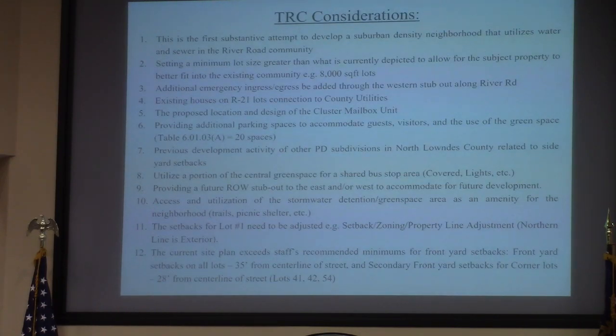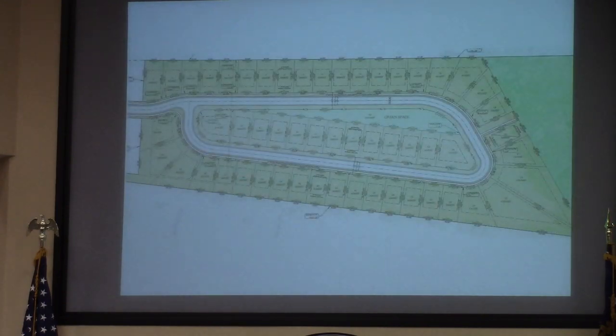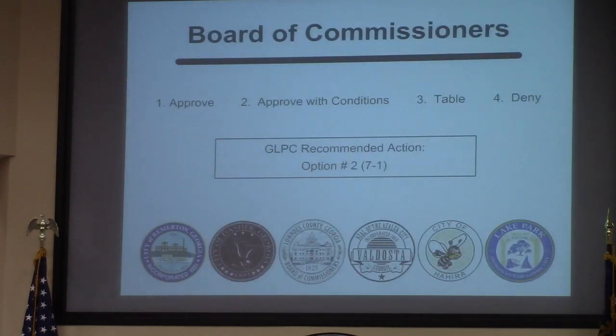These are some other considerations that the TRC had for this general area. There is a discrepancy between the front yard setbacks shown on the site plan — 45 feet versus staff's 35 feet. We talked about some of the surrounding properties and the potential to stub out connections for future development. Note number six is the parking, to try to remove anything from the streets. With all that said, this is the overall site plan for approximately 54 residential lots. The planning commission did recommend approval with the modified condition.